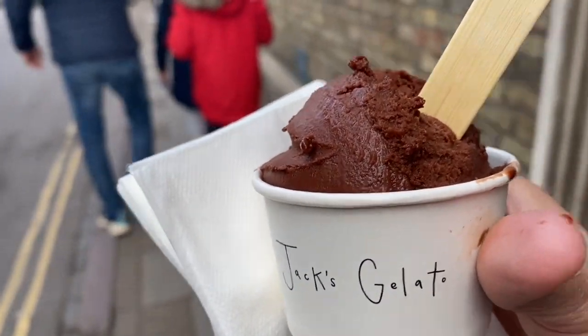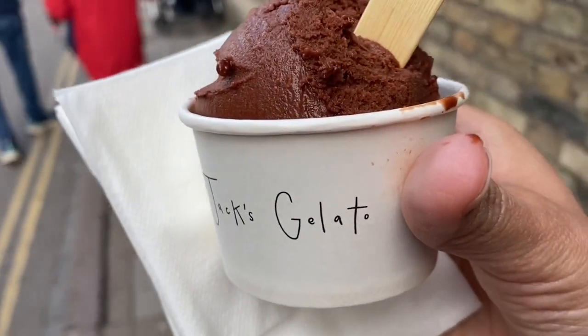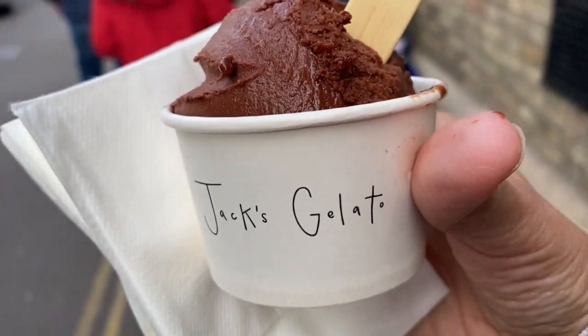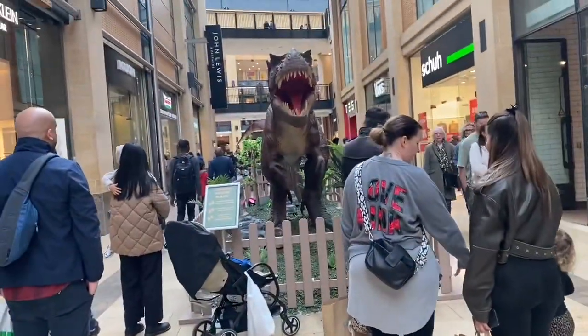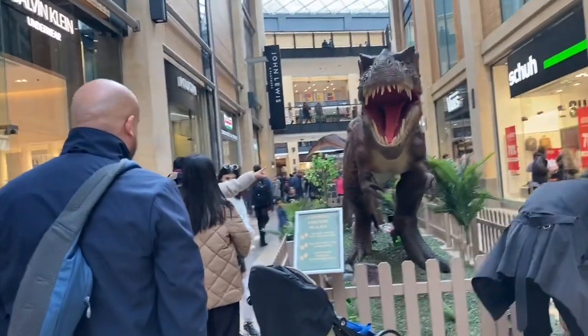Jack's Gelidro, which is in Cambridge — a very famous ice cream shop. It's very small but really busy, with a very long queue. In April there are dinosaurs in the mall.